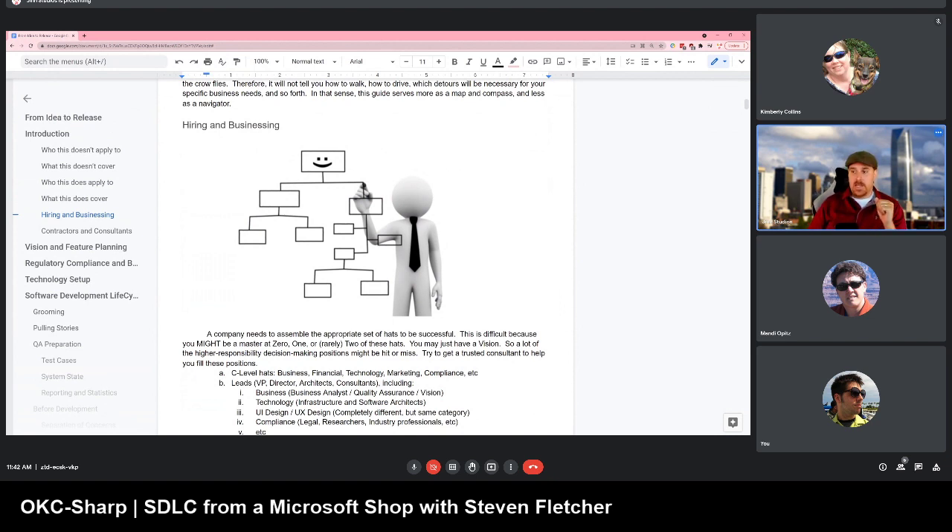Conway's Law says that a business's processes and structure — if it changes, it changes the way the code is written. Similarly, if the code changes, it changes the way business processes and structure work. It's also inverted: the business structure can't change unless the code changes, and the code can't change unless you make business changes as well. Conway's Law says those two things are tightly coupled. There's no way to uncouple them, but you can try to make them as loosely coupled as possible.